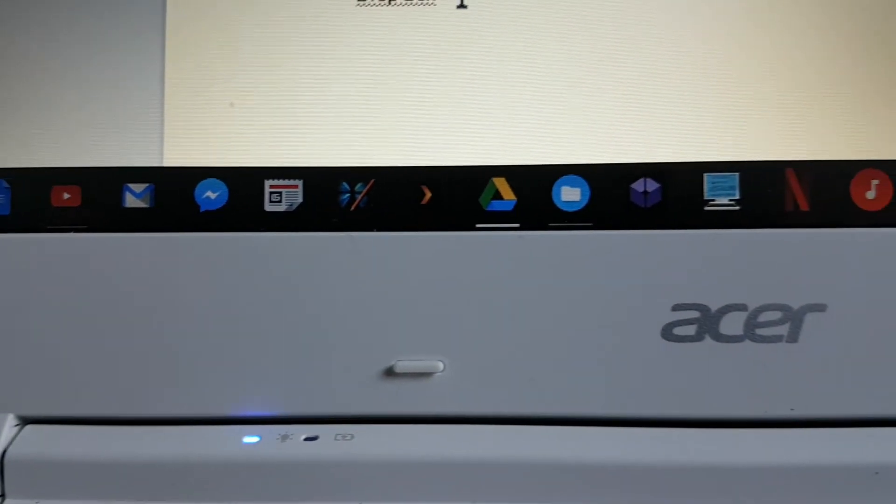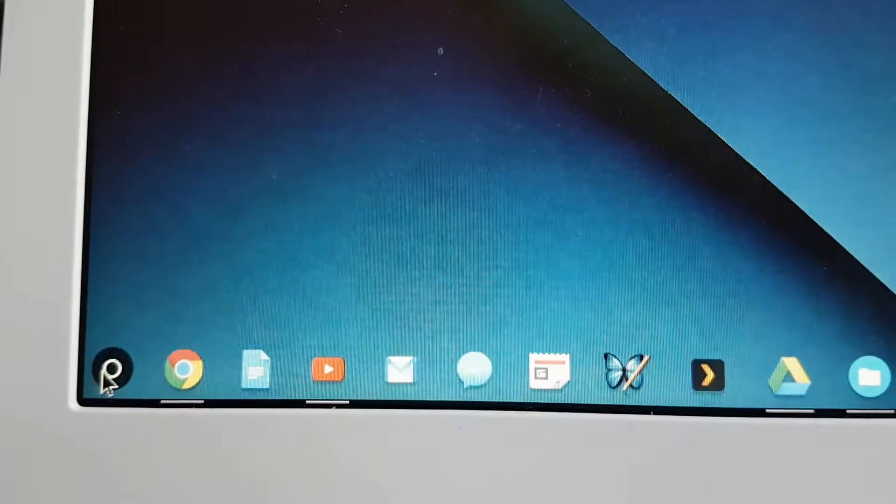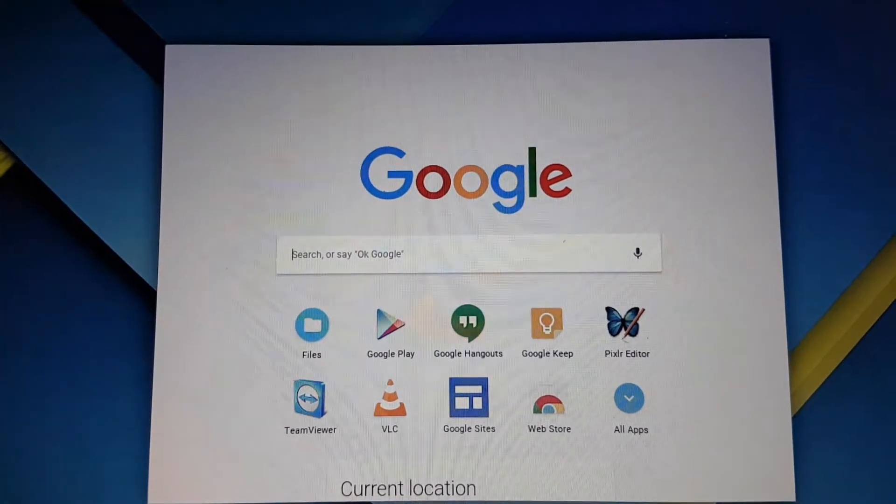Chromebooks run Chrome OS, an operating system that was designed and built by Google. It's based on the Google Chrome browser, so everything you do — or the majority of things you do on a Chromebook — is browser based. You're using a Chrome OS browser window.